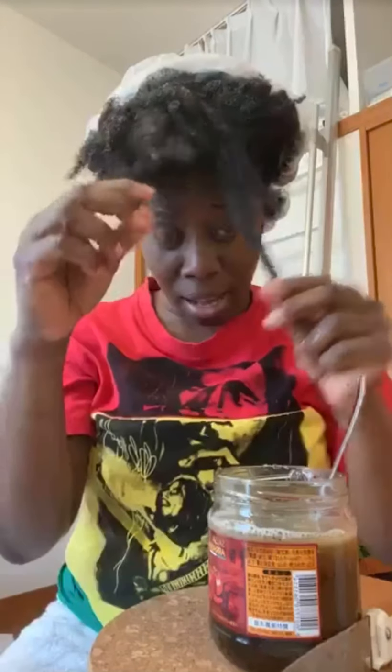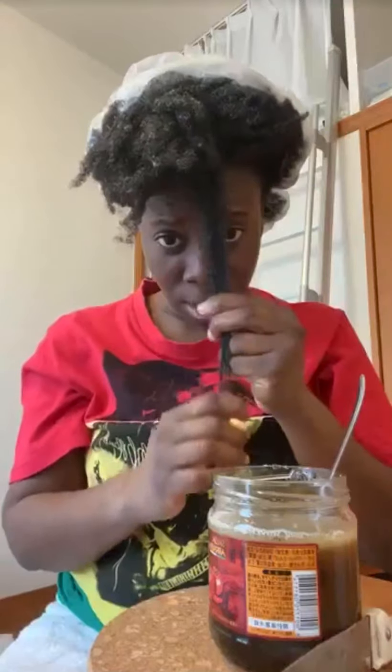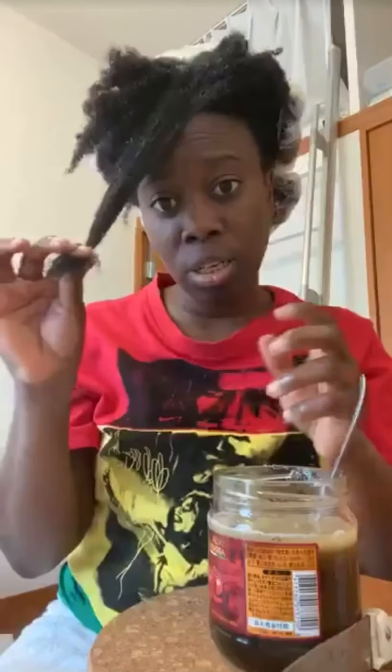Now for the hair treatment - egg, honey, and mayonnaise. I'm going to put this in my hair from the morning and put a bag over it to steam.